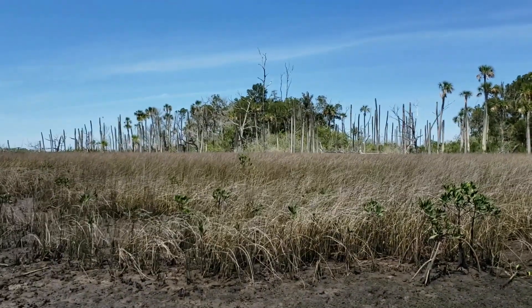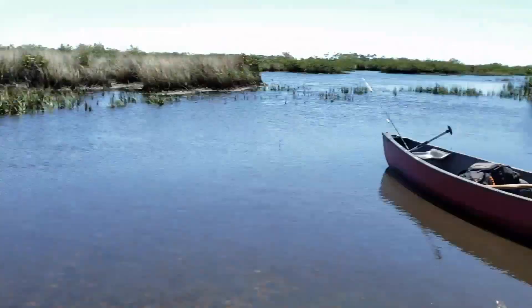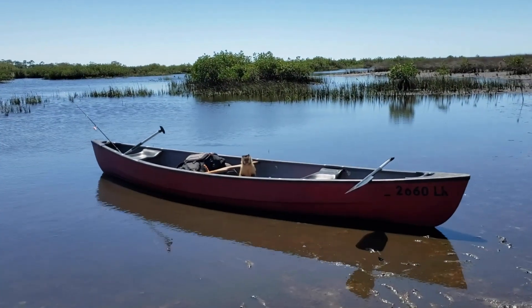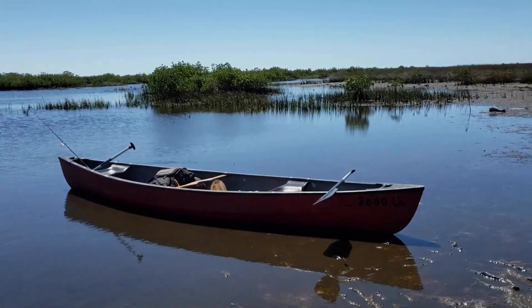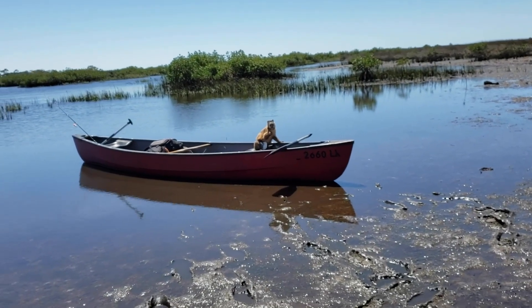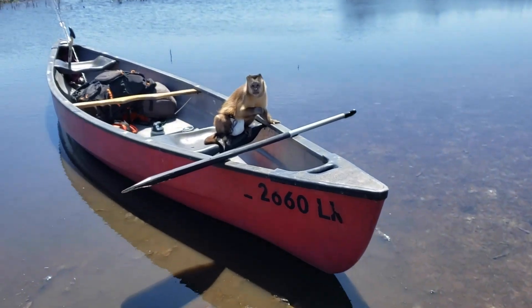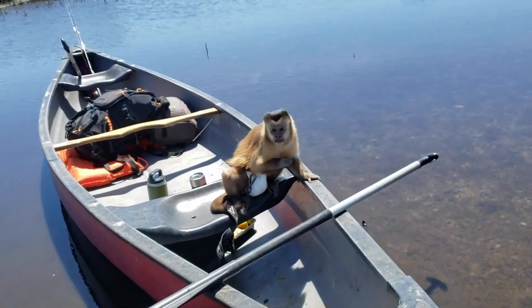Everyone ready to go walk this island? Say it with me — yeah! Toby, you're so gorgeous, I love you. Let's go. He doesn't get his feet dirty. Look at my princess Toby.